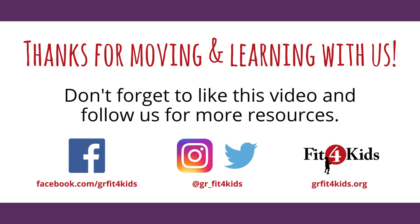Thanks so much for moving and learning with us. Don't forget to like this video and follow us for more resources. We are Greater Richmond Fit for Kids — we're happy that you're moving with us.